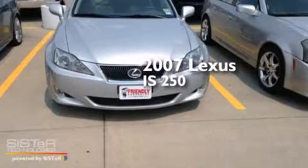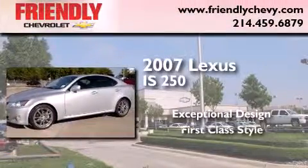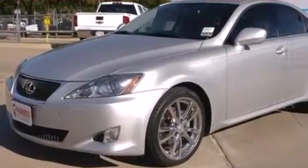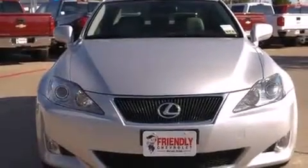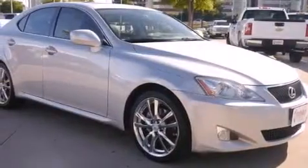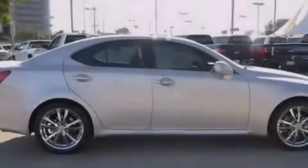This is a 2007 Lexus IS 250. Features include a low tire pressure indicator, direct injection, traction control and stability control systems, side curtain airbags, a first aid kit, and a collapsible steering column.